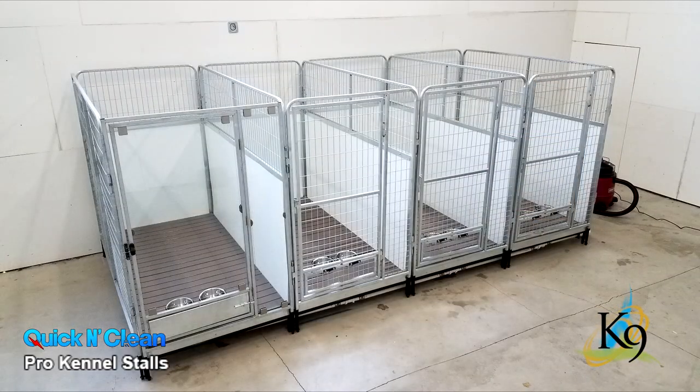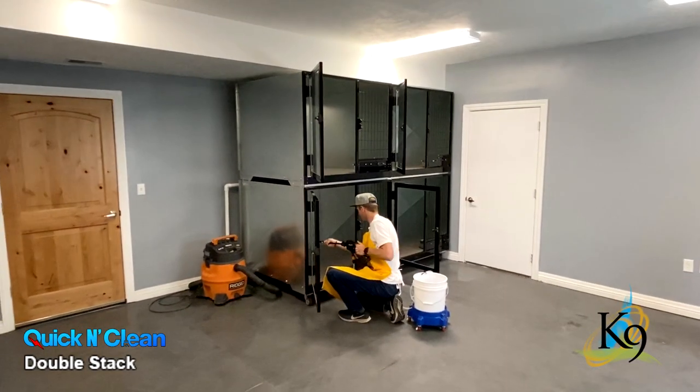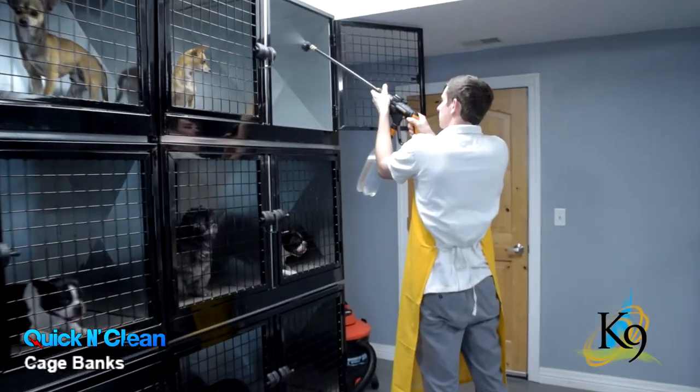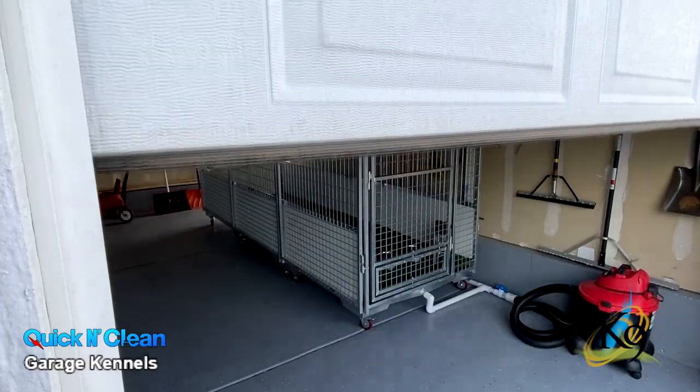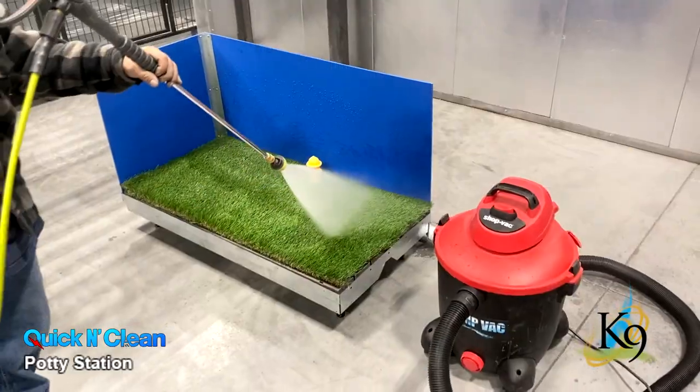The quick and clean system is also available in traditional kennels, double stack units, cage bank systems, dog parks, walk-in pods, garage pet parks, and potty stations.